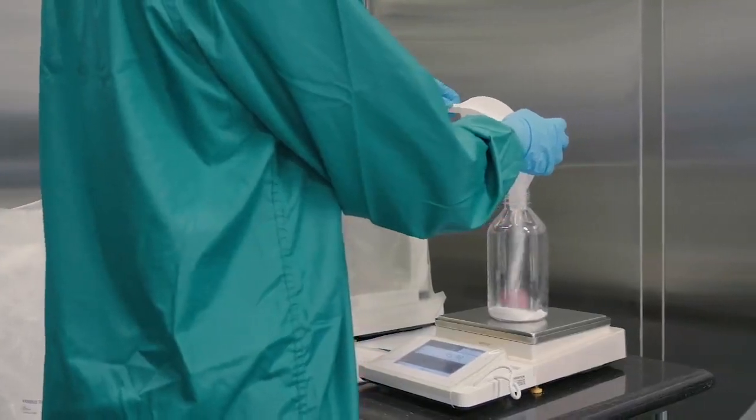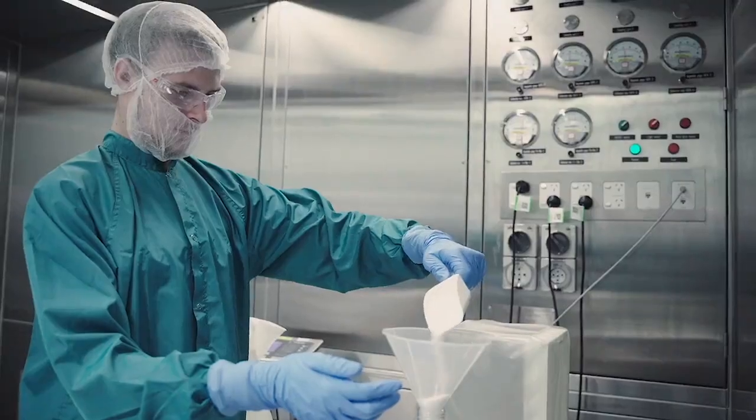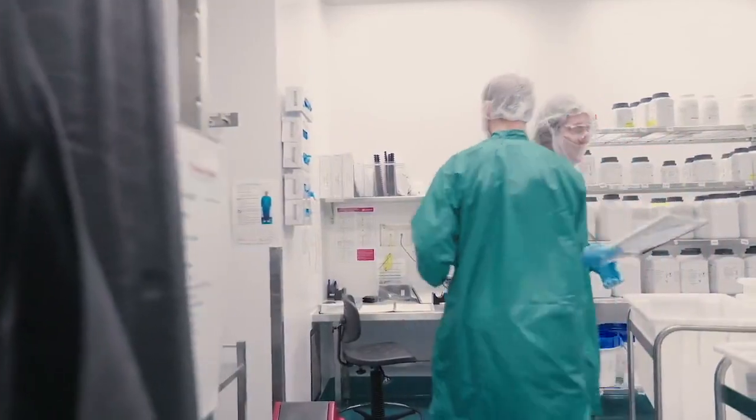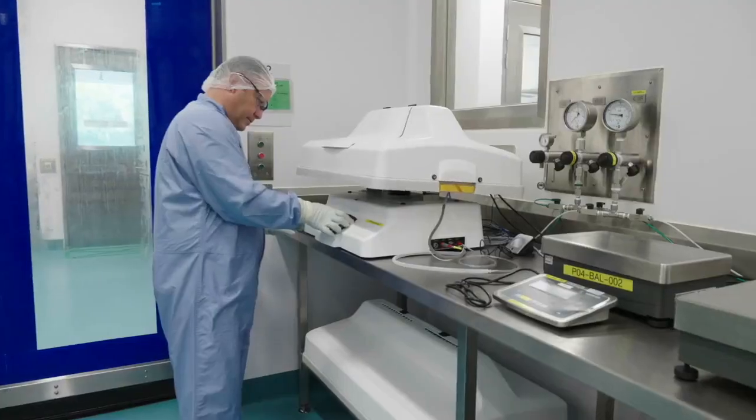Our upstream area consists of four dedicated pre-culture rooms where we do the vial thaw and the initial stages of pre-culture — shake flask and incubator — expanding those cells up until they're ready to be passaged up to a wave reactor.